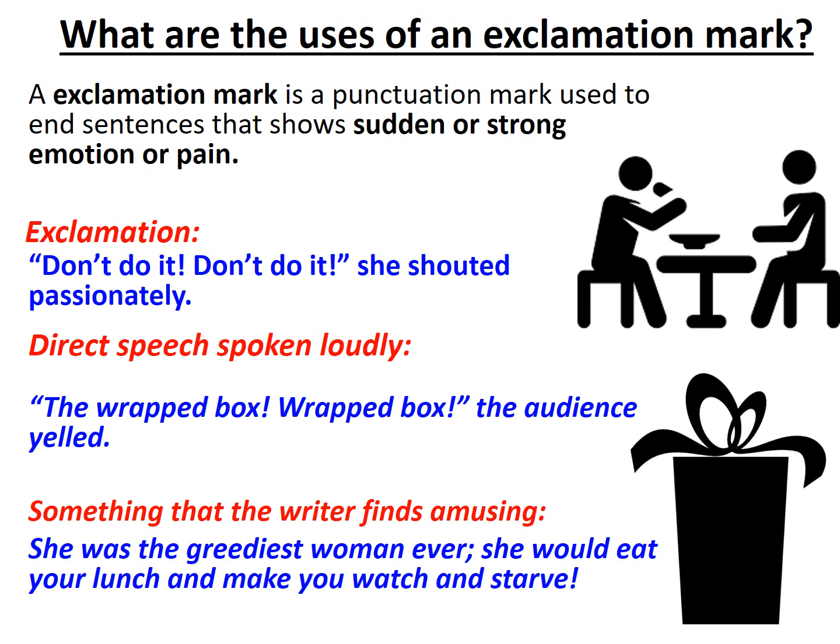Regardless of whether it's a happy moment or a sad moment, if the writer finds it intriguing enough, they can use just one exclamation mark.